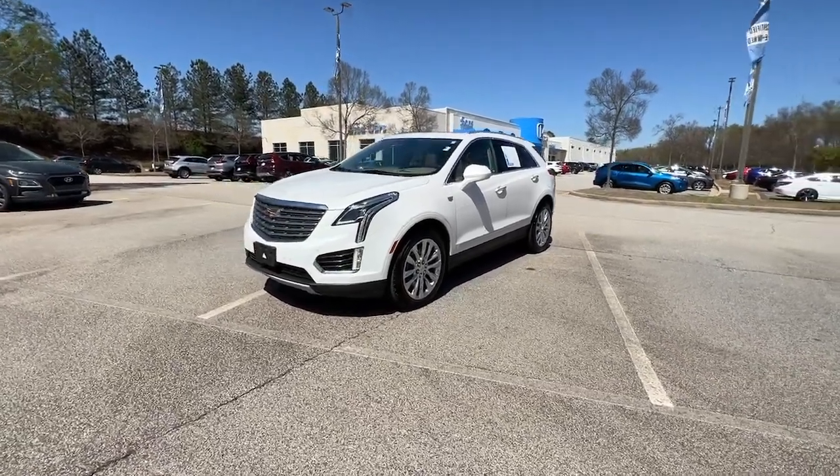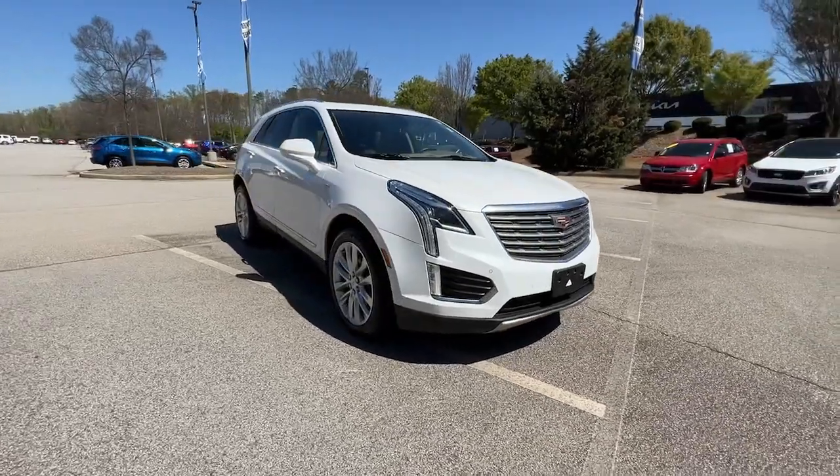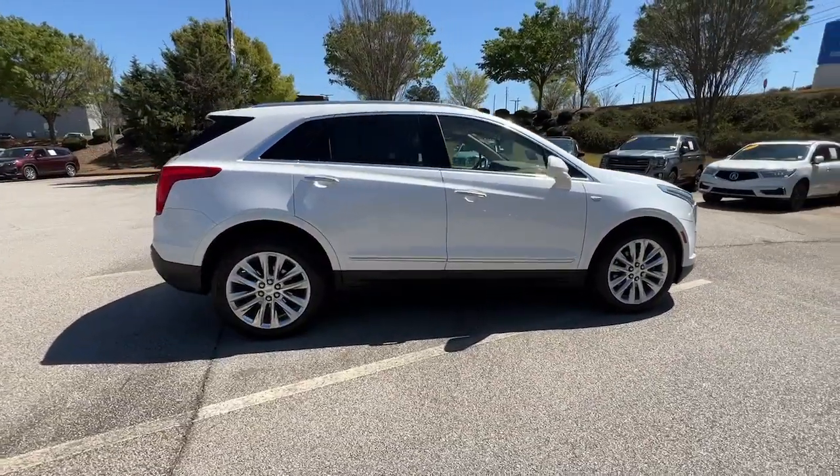Looking for your dream car? It could be the 2017 Cadillac XT5. This vehicle is an outstanding buy with fewer than 80,000 miles on the odometer.